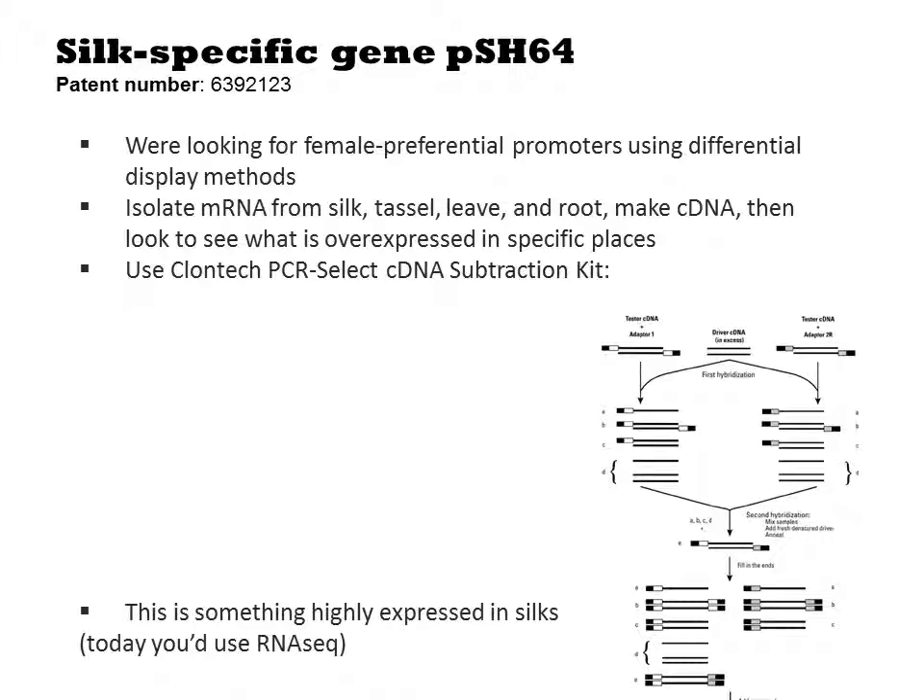Finding tissue-specific promoters is fairly easy. In this case, for silk, the researchers were looking for female-preferential promoters using differential display methods. They isolated mRNA from silk, tassel, leaves, and roots, converted that RNA to cDNA, then looked to see which genes were preferentially expressed in specific places.